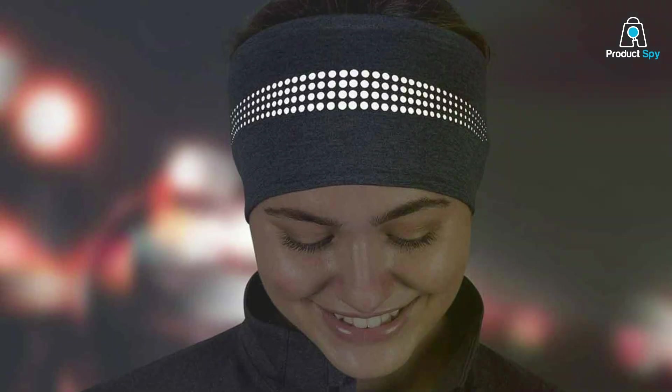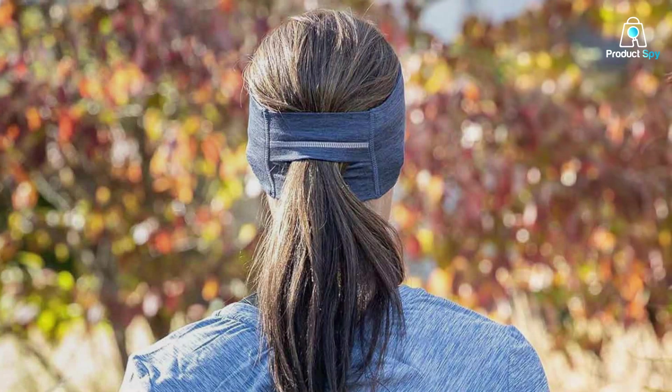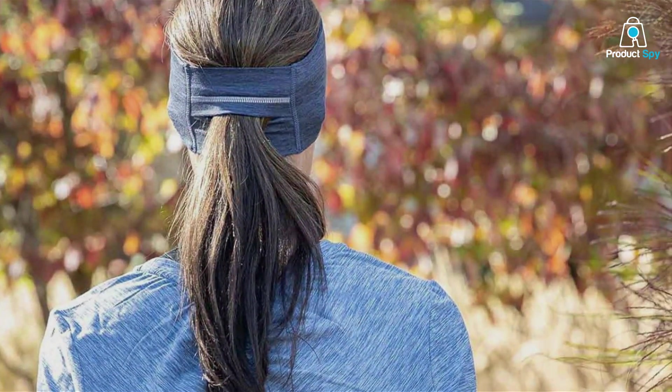Say goodbye to hair flying in your face during your runs. Effectiveness is where the Trailheads Ponytail Headband truly shines. It keeps your ears warm and your hair in check, allowing you to focus on your run without distractions.